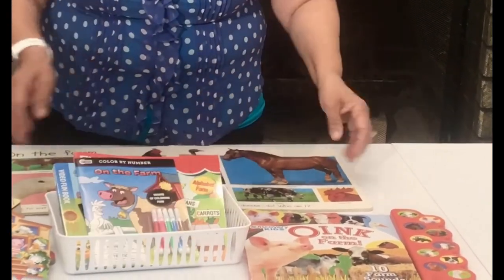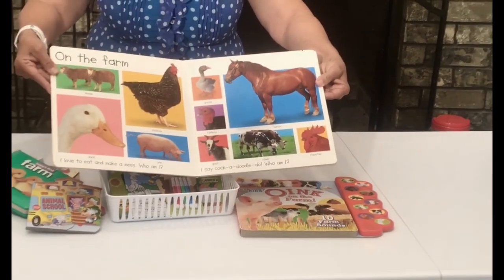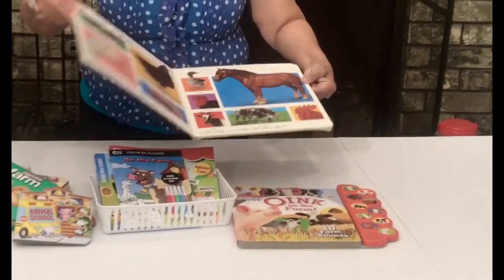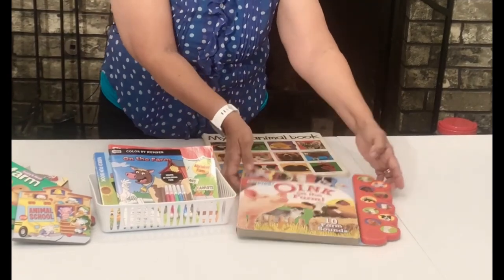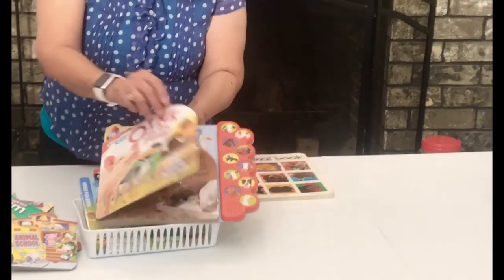This is for coloring — this is an excellent book too. I love these pictures. And then this book — I like that it makes the sound. It's really, really cute.